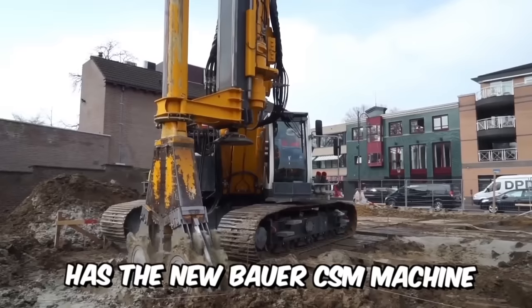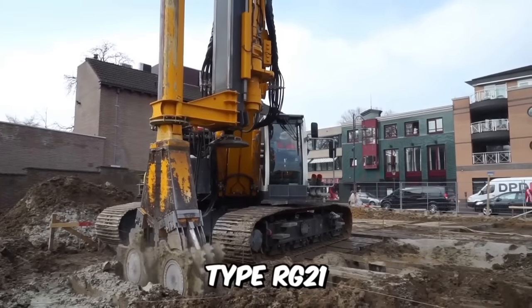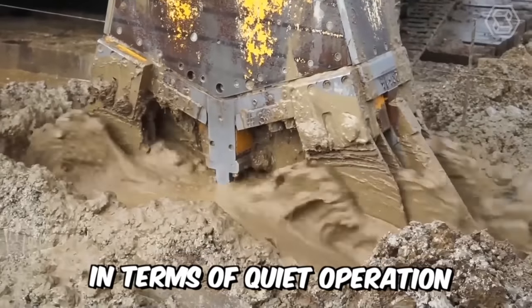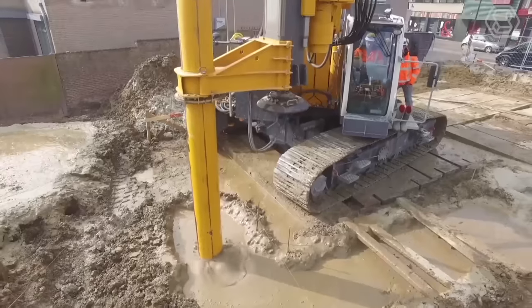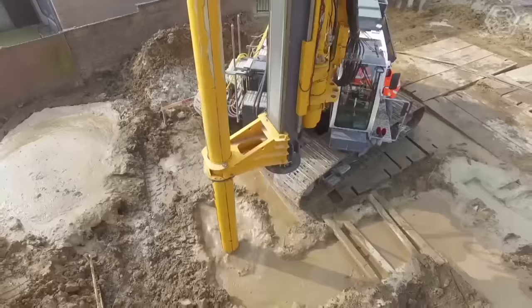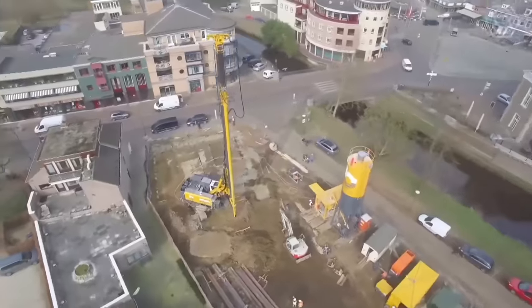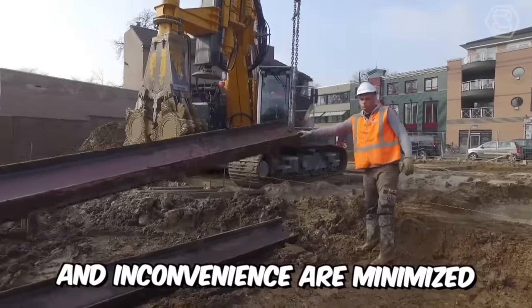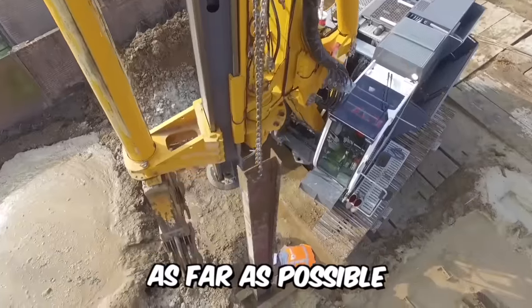Bodenbau has the new Bauer CSM machine type RG21, which is equipped with the latest technology in terms of quiet operation and minimal emissions. In addition, the CSM system is fully resistant to vibrations and subsidence. Consequently, construction risks and inconvenience are minimized as far as possible.